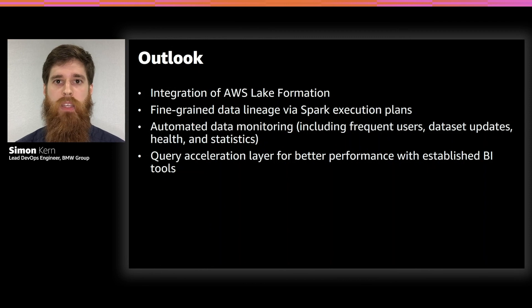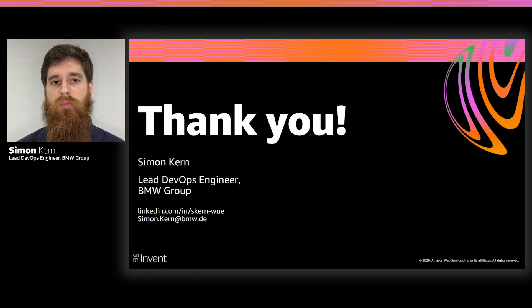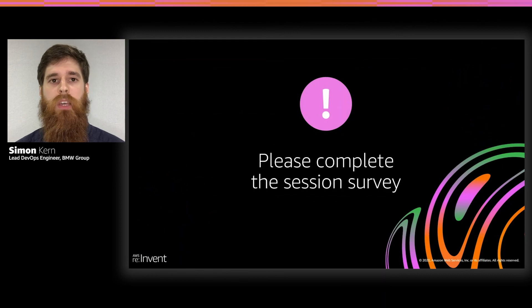Thank you for having me. If you have any questions, feel free to contact me — my contact details are listed on this slide. If you want to know more about how BMW is using AWS technology for automated driving features, tune into the session by my colleague Mark Neumann: 'Paving the Way Towards Automated Driving.' If you liked this session, please complete the session survey to give me feedback. Thank you.